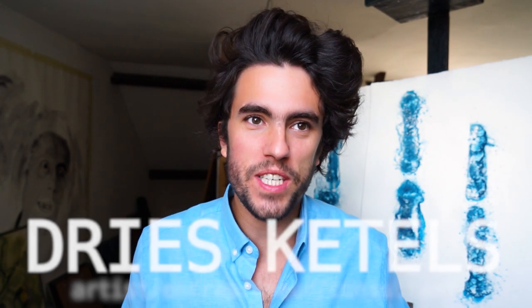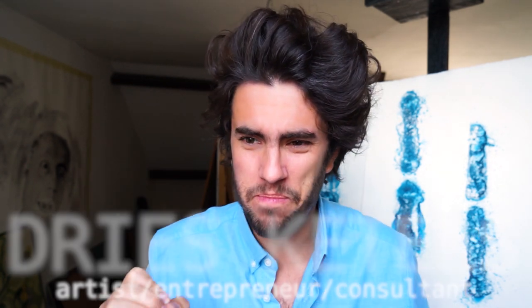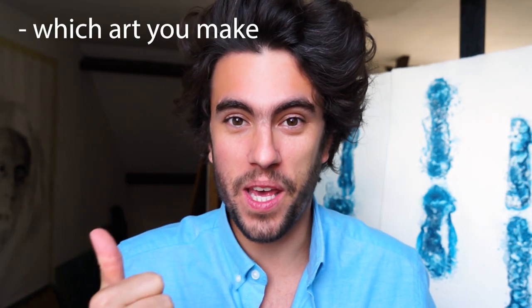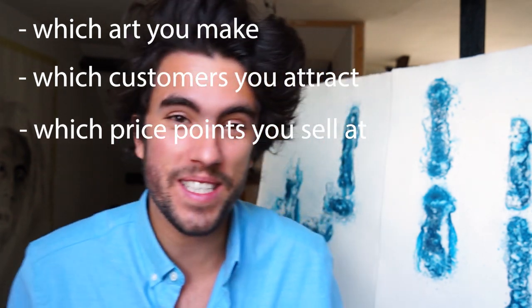What's the best place to sell your art online is probably the most important question you can ask yourself, because it has an impact on every aspect of your art career — from the art that you can make to the customers that you will attract and the price points that you can sell at.